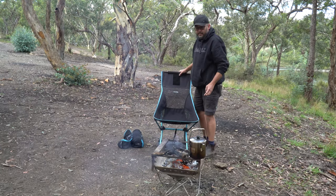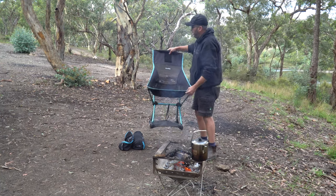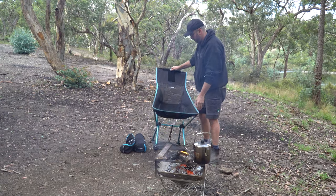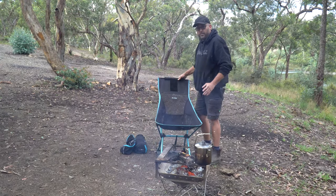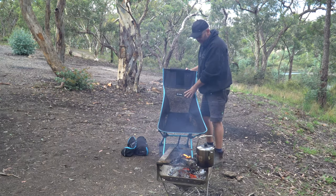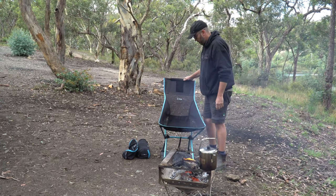Most of the time I don't use the base - if I'm leaving the fire for any reason I just grab the chair and take it a few paces away so it can't blow in. And if it does happen to burn the seat, you can order a new one, which is a pretty good option.